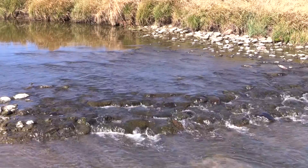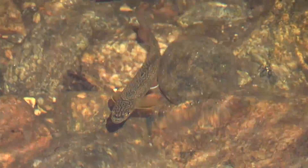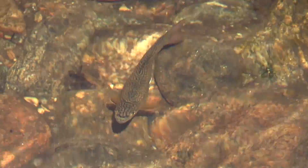The problems in this reach of the river are that it's too wide because of altered flows, so you have low flow over a wide channel and you don't have the variety of fish habitat that we'd really like to see here.